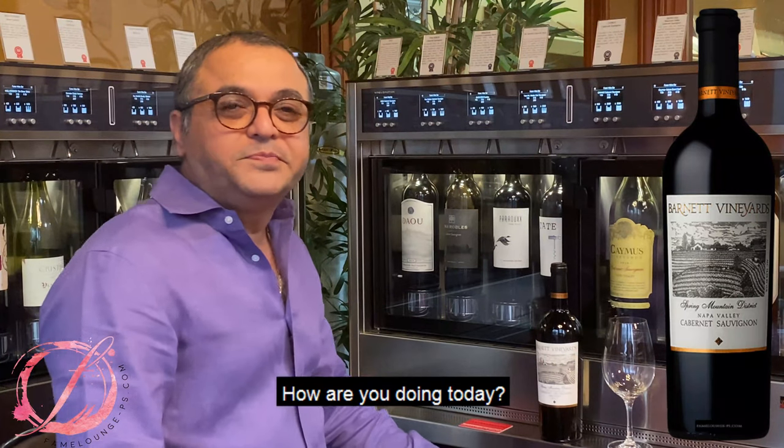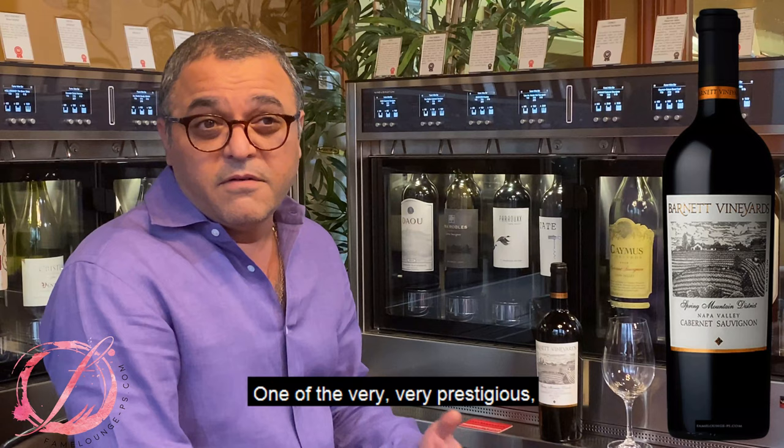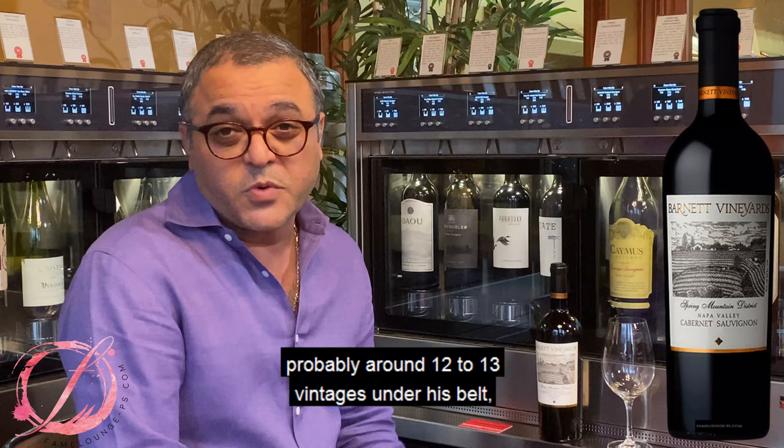How are you guys going today? So today we're going to talk about a very, very familiar wine for our store — Barnett, one of the very prestigious wineries out of Napa. I've even met the winemaker David Tate, an awesome guy, with around 12 to 13 vintages under his belt at the winery. They do phenomenal stuff.